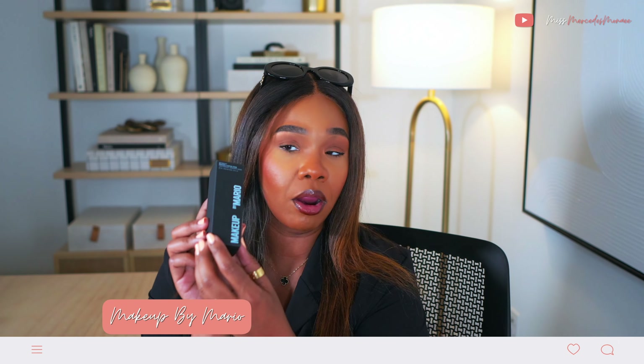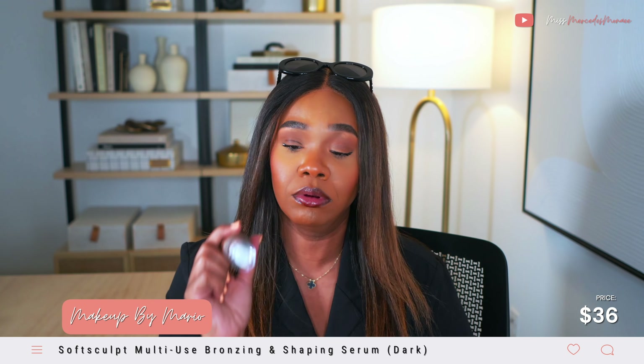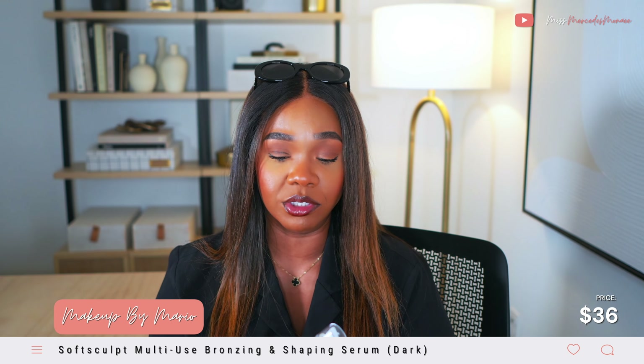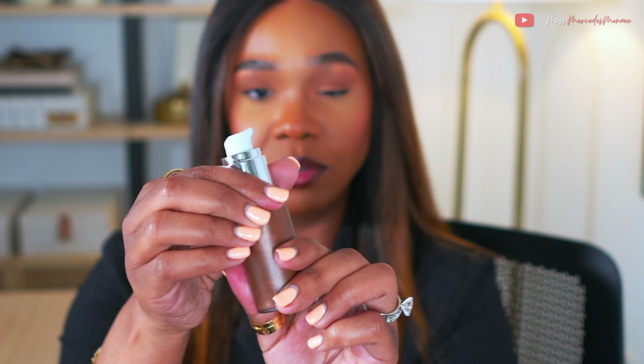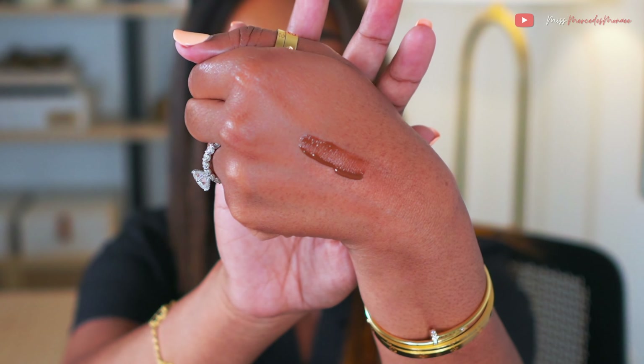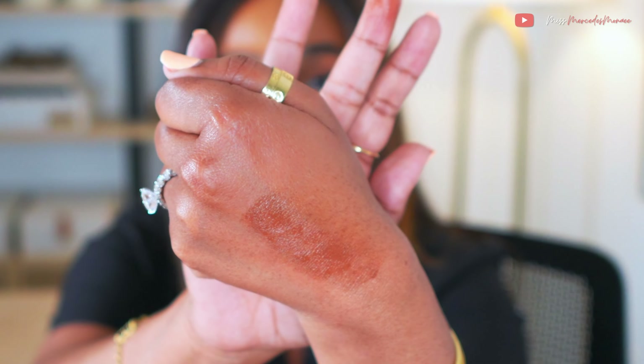I picked up both the new Mario and the Saie Beauty liquid bronzers. I picked up the Mario product in Dark. It has the doppa applicator on one end, which is really cool, and also a pump applicator — I like that it has both. I'd probably use more of the doppa. Dark is definitely my color from Makeup by Mario for bronzers.